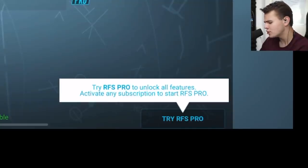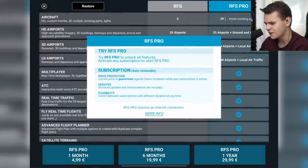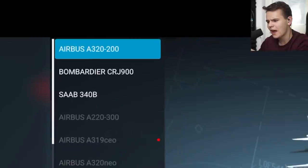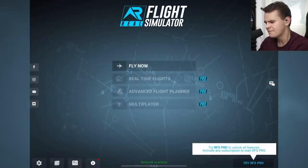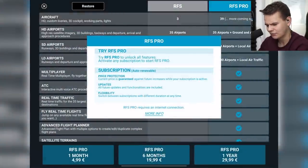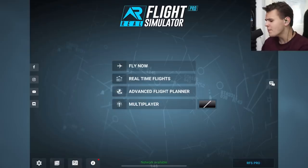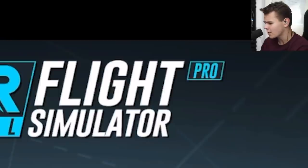We're greeted with a prompt to get the RFS Pro subscription — around five bucks a month. If you do not have this subscription you have pretty much no access to anything; you only get like three planes. A minute and five dollars later, we're now on the Pro subscription.